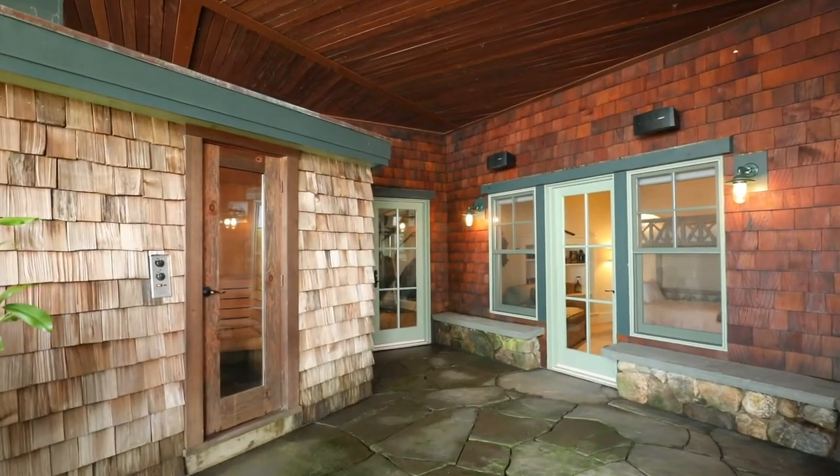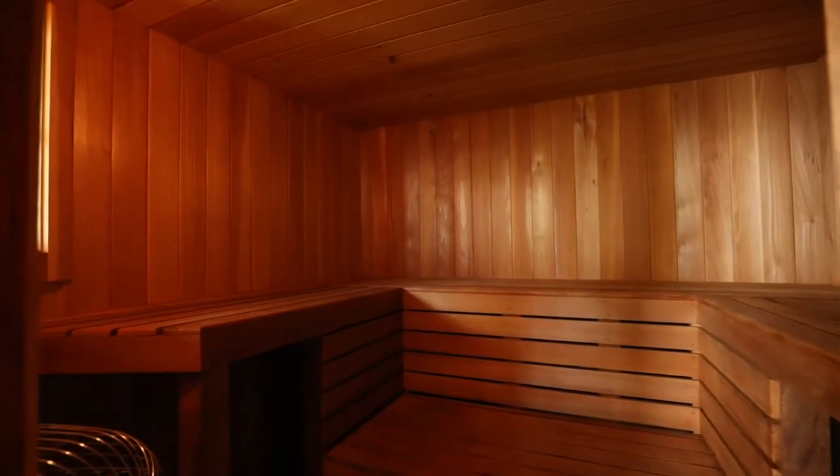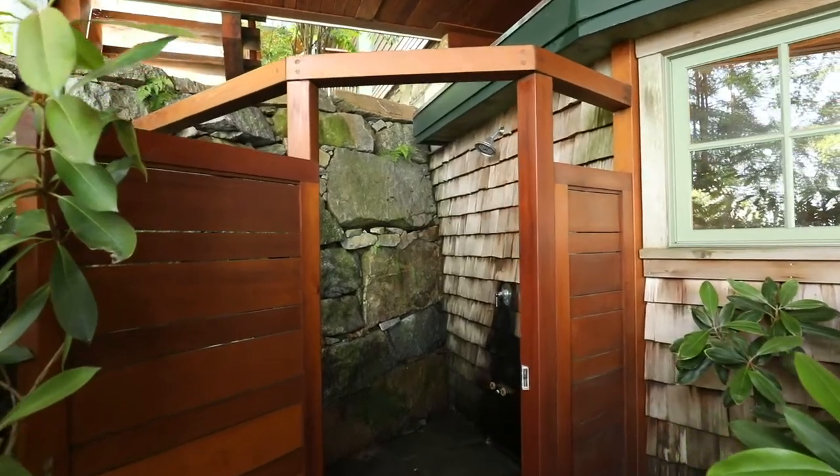After a long day in the water or hiking, what could be better than the deep immersive heat of your own sauna? There's also a hot tub if you'd rather soak, and you can even rinse off right outside.